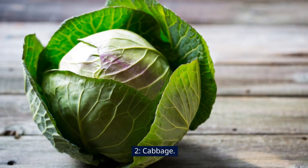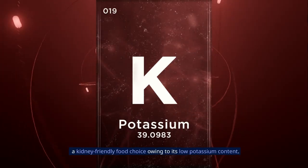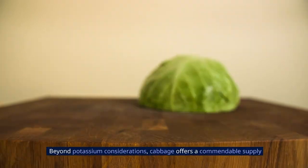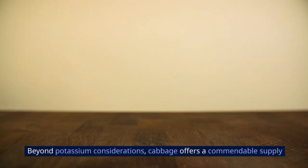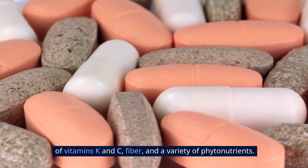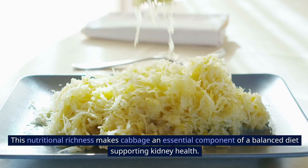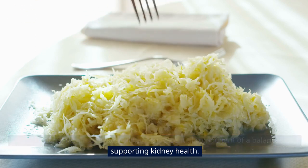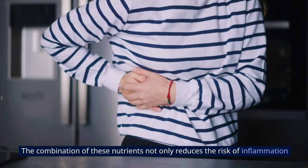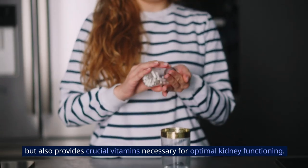2. Cabbage, with its versatility and health benefits, stands out as a kidney-friendly food choice owing to its low potassium content. Beyond potassium considerations, cabbage offers a commendable supply of vitamins K and C, fiber, and a variety of phytonutrients. This nutritional richness makes cabbage an essential component of a balanced diet supporting kidney health, reducing the risk of inflammation and providing crucial vitamins for optimal kidney functioning.